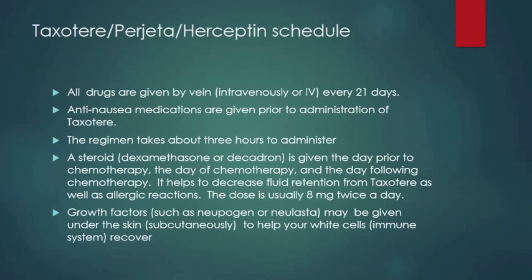The schedule of Taxotere, Progetta, and Herceptin is as follows. The drugs are given by vein — intravenously or IV — every 21 days. Anti-nausea medications are given prior to the administration of Taxotere while you're in the office by vein, and by mouth as needed afterwards. The regimen takes about 3 to 4 hours to administer. A steroid, dexamethasone or Decadron, is given the day prior to chemotherapy, the day of chemotherapy, and the day following chemotherapy. It helps to decrease fluid retention from Taxotere as well as allergic reactions, and the dose is usually 8 mg twice a day. Growth factors such as Neupogen and Elasta may be given under the skin subcutaneously as needed to help your white cells recover more quickly.